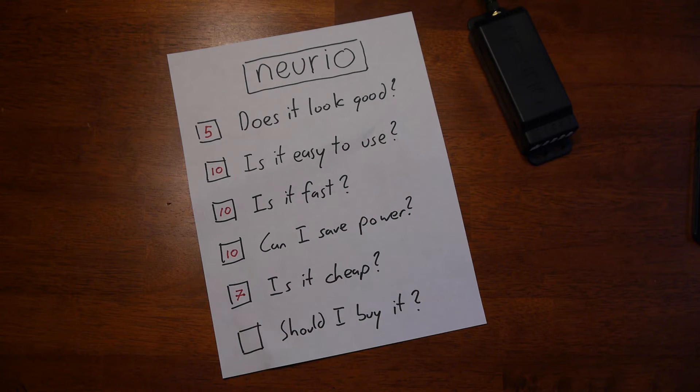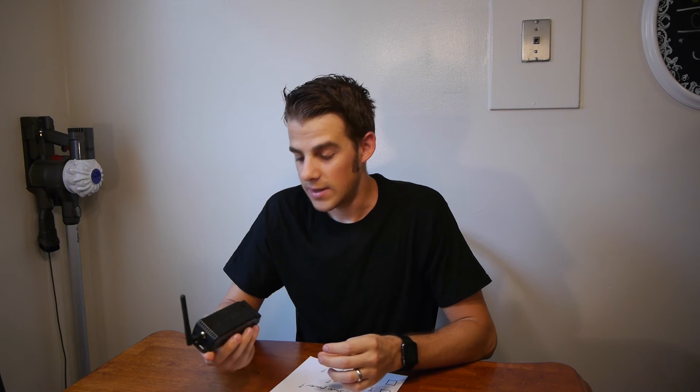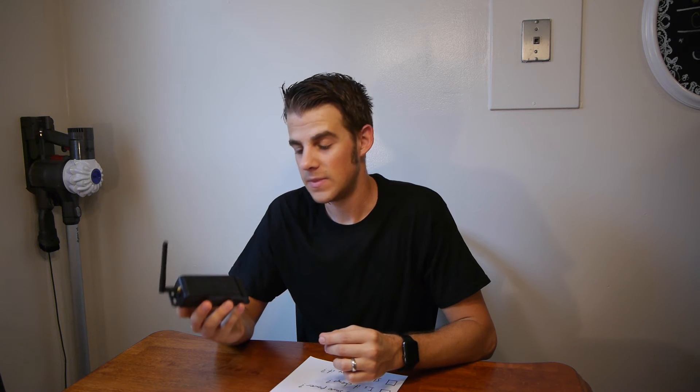Should you buy one? Yes, you should definitely buy a Norio — and I'm just kidding about being paid to say that. I really believe that every house should probably have something like this. If you have large vampire loads sucking the power and you want to find out what these are, this can be very helpful. Now, if you're only saving $22 a year, it's going to take you about 9 years to pay this thing off — probably not a good investment. But I know for myself, I'm going to be using it to investigate other things, so it's worth it.